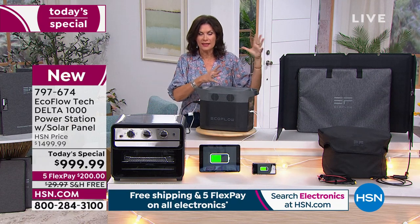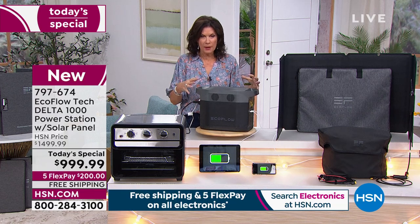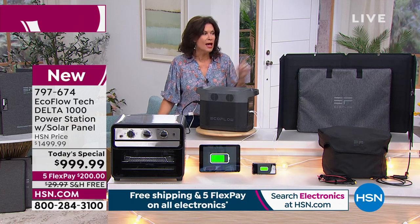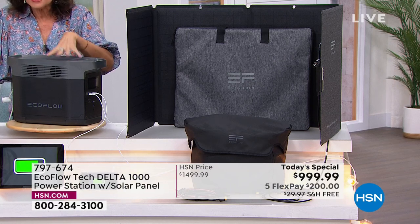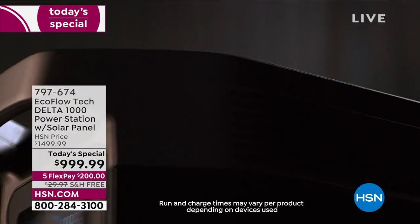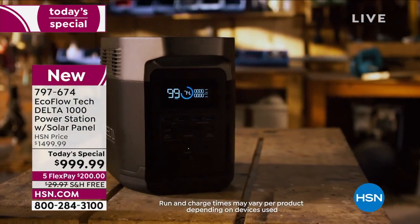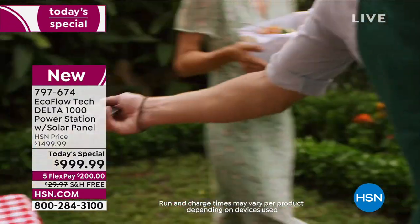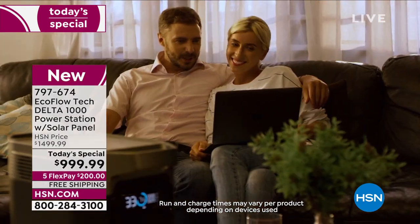The sun will power this over and over — it's endless. We're not only giving you the most powerful EcoFlow under a thousand dollars, we're including the solar panel. If the power goes out and you want to repower this without solar panels, you'd really have to go to your car. We give you a car charger — you can charge from your car — but that runs off gas.